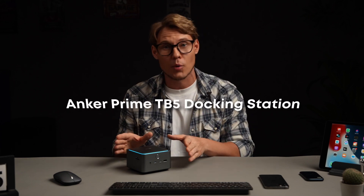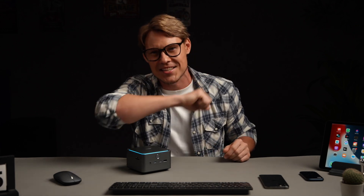Finally, let's wrap it up. I really like the new Anker Prime TB5 docking station – it not only solves connectivity issues, but also gets you ready for the future. If you want to learn more, click the link below to view the full product page on the Anker website. And if you're looking to stay up-to-date on all the latest gear from Anker, make sure to hit the subscribe button. Thanks for watching and see you next time!